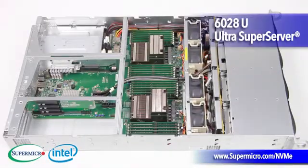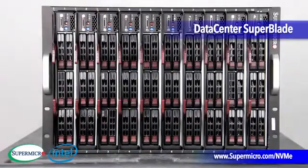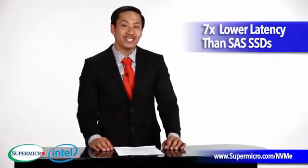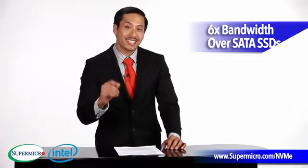The great thing about NVMe SSD technology is that it uses the PCI Express bus to deliver data faster to the CPU, allowing you to get the most out of your SSDs with a whopping seven times latency improvement over SAS SSDs and a six times bandwidth improvement over SATA SSDs.